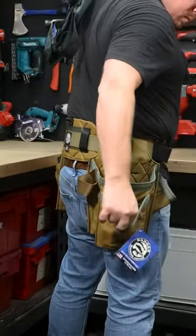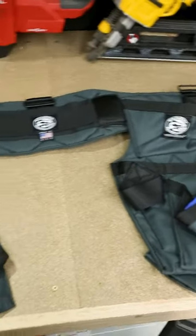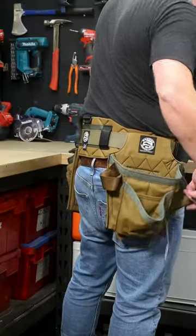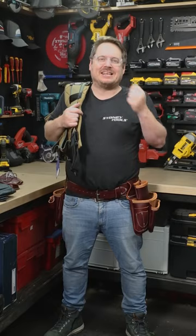You've got a couple of color options and configurations as well, as well as those individual pouches and accessories. This is the Carpenter set in gunmetal gray. You've also got the trimmer set here in sawdust sage. They've also got a range of accessories and tool pouches that you can add to customize your build.